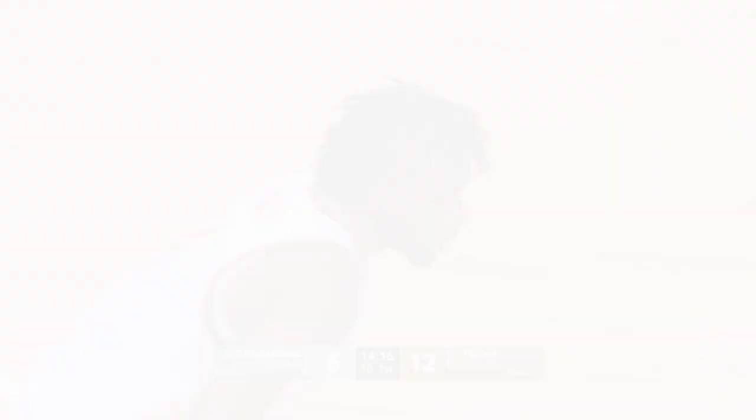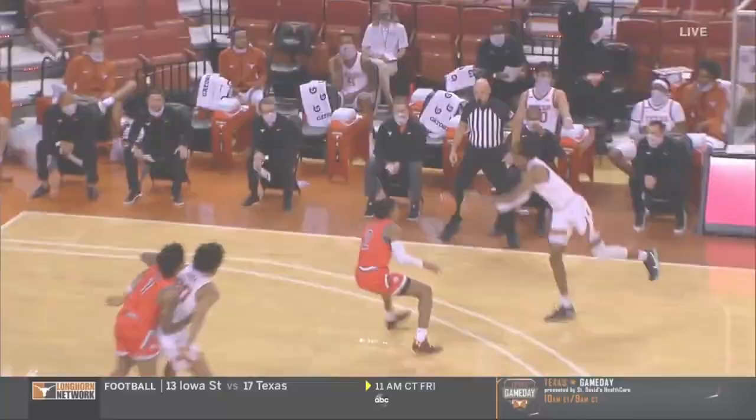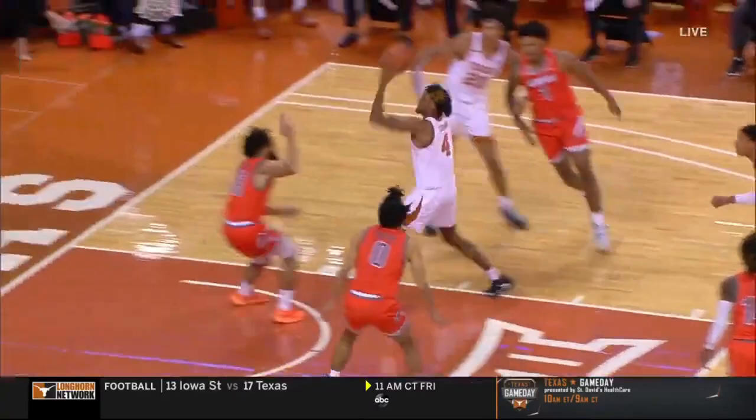Brown is a gifted athlete — 6'9", 205 pounds, with a 6'11" wingspan. Shake together his athleticism, flashes of shooting, and penchant for highlight plays, and you've got a promising cocktail.